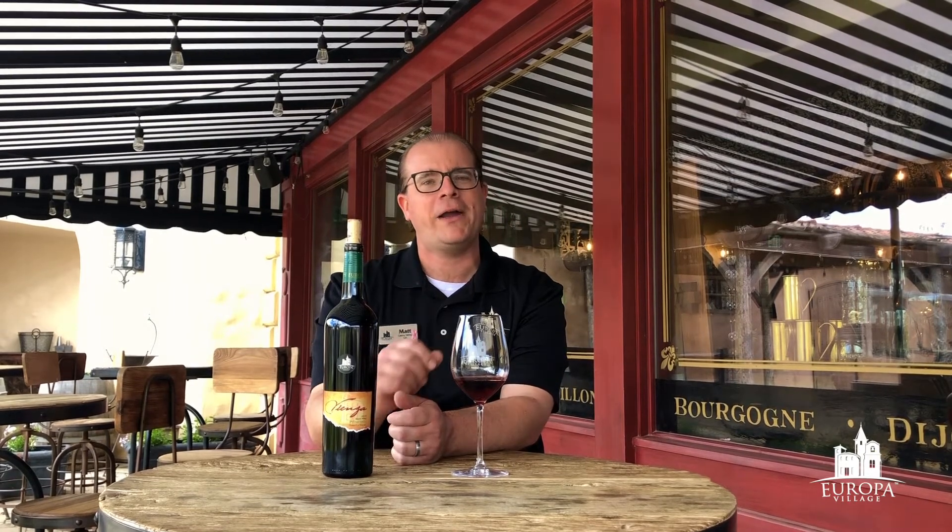Hey guys, it's Matt, Director of Tasting Rooms at Europa Village Winery. Hope you're all doing well today. Like so many of you, we are staying safer at home, but that doesn't mean you can't come and get some of your favorite wines from us for curbside pickup or we've got some great delivery specials. And we want to stay connected, so we're going to do some virtual wine tasting with you and talk a little bit about some of my favorite wines.